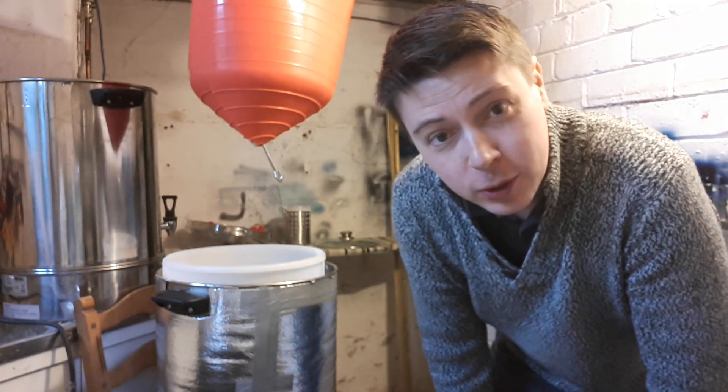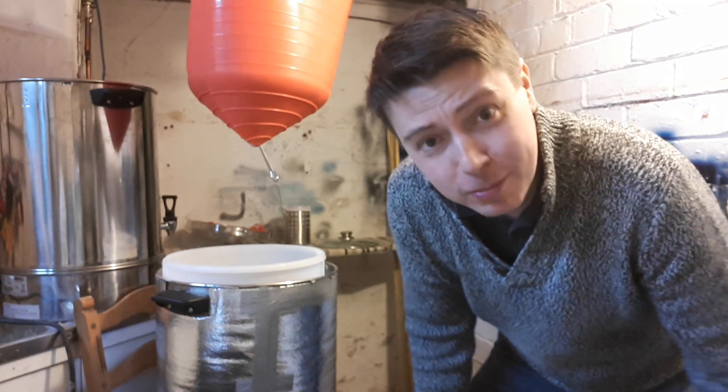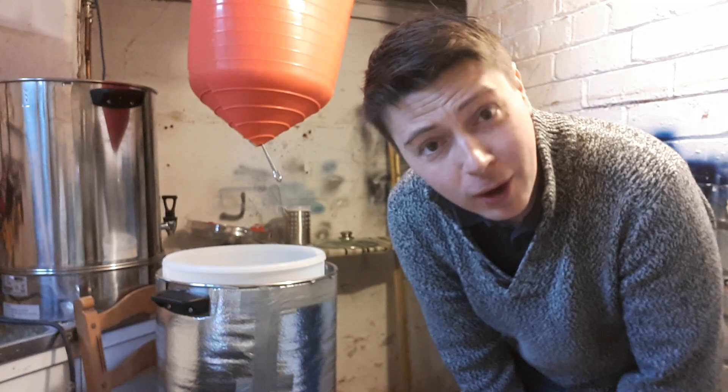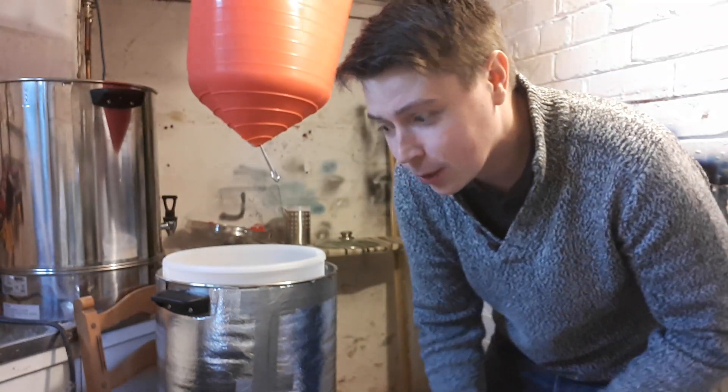Hey YouTubers, Rob here. Sorry it's been a while, not really invented much since. I've been doing the patio outside for summer, which isn't arriving anytime soon. I think we're due for some snow a bit later on, so it's a good Friday. Happy Easter everyone.